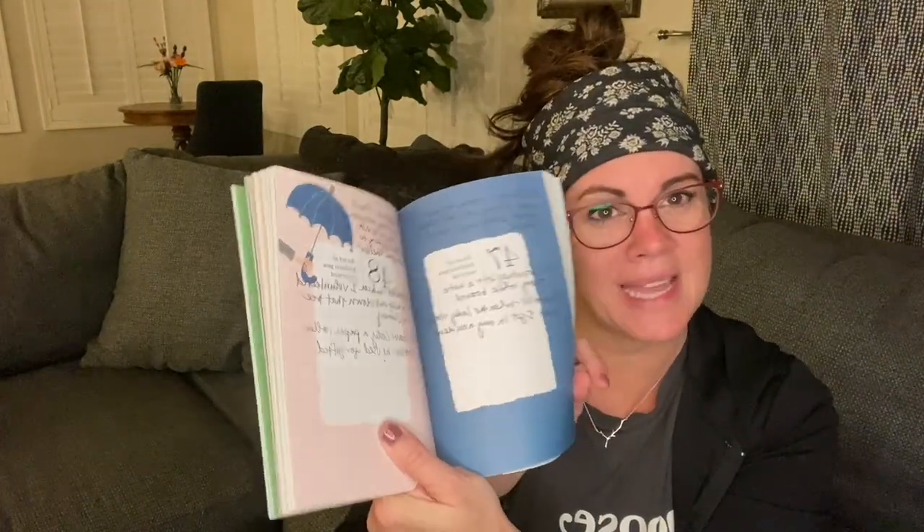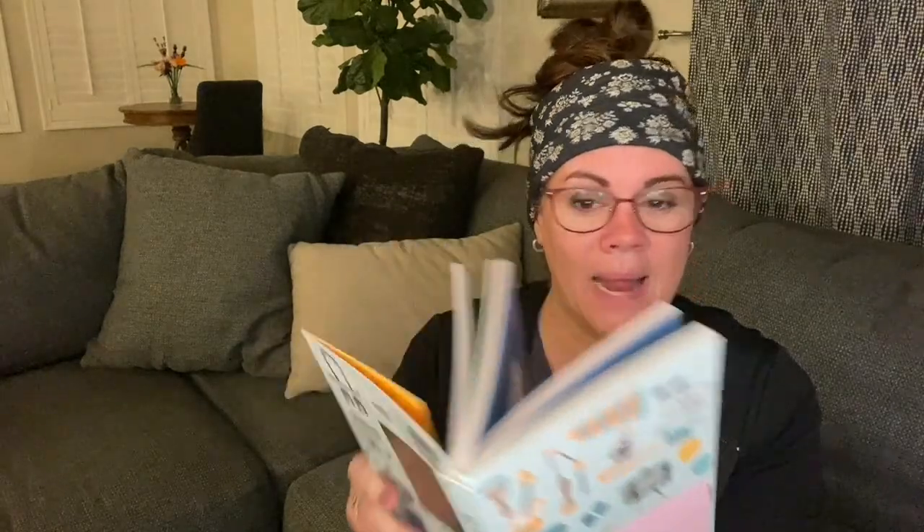One thing I really love to do with guided journals is take them and ask my family members the questions on separate occasions. This was in 2016 — one question was something you didn't expect to like but did. I wrote 'torque' because I had just gotten a fast car, and my daughter's boyfriend at the time wrote 'bowtie pasta,' but that's a lie because I just found out he doesn't actually like bowtie pasta — he lied in this book!